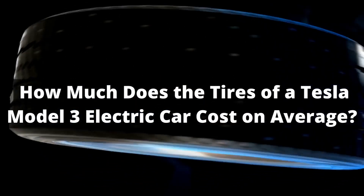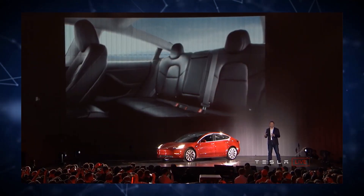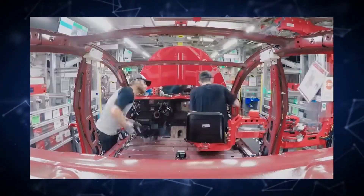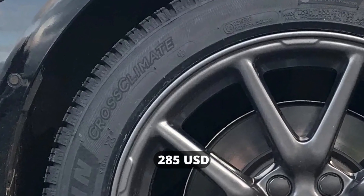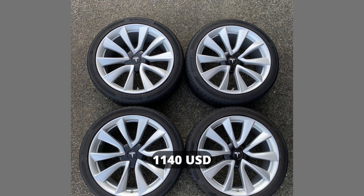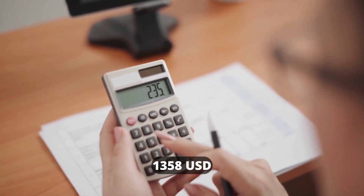How much does a Tesla Model 3 electric car tire cost on average? The Tesla Model 3 is a relatively small, compact sedan and is Tesla's cheapest electric car model. Due to its relatively compact body and size, its weight is lesser than most other Tesla electric cars. As a result, the tires of a Tesla Model 3 electric car are cheaper than the tires of other models. In general, the price of a new Tesla Model 3 tire will be around US$285 per tire, making the set of four almost US$1,140. After the average labor costs and taxes are added, the cost of new Tesla Model 3 tires will go up to US$1,358.